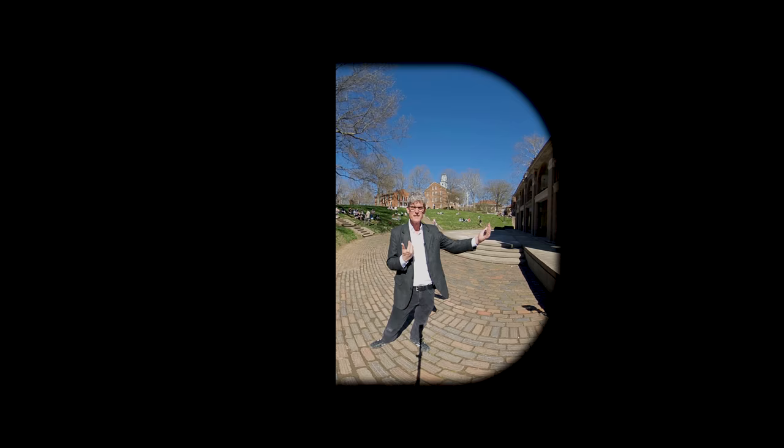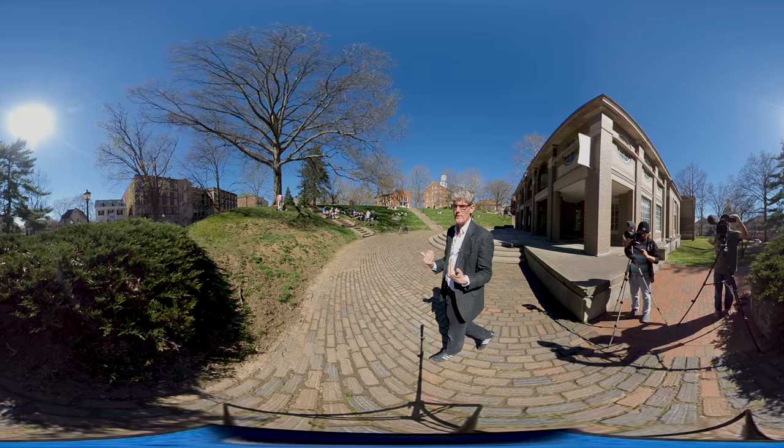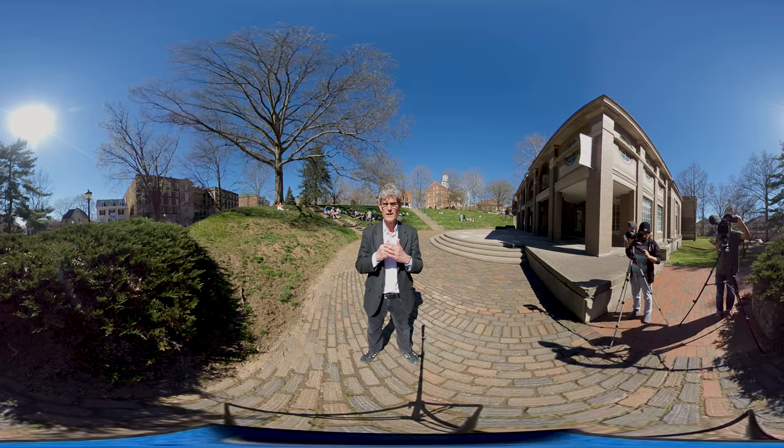But what if you break away from the framework of those two cameras and use a camera that captures everything — captures 360 degrees? When we do that, all of a sudden you can see the cameras behind us. You can see Scripps Hall. You can see everything, and the environment becomes another character in the story that you're telling. In this video, we're going to explore various ways to do interviews in 360 video and hopefully give you some ideas on how you can apply it to your filmmaking.